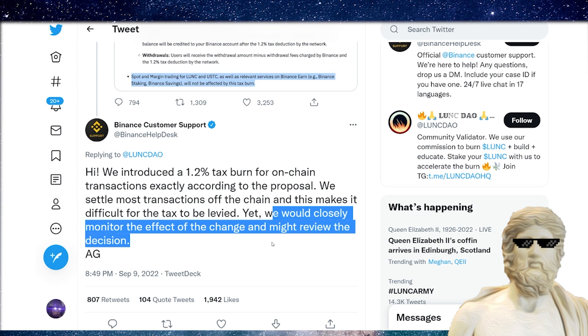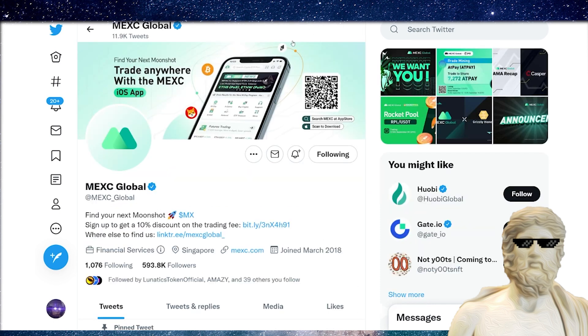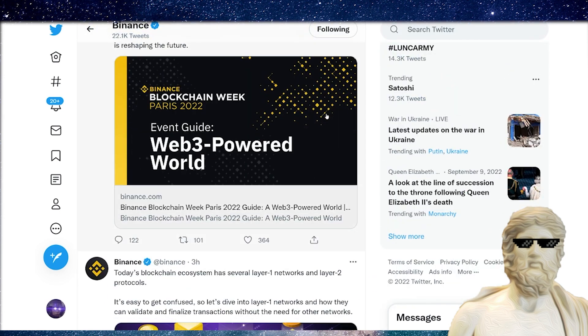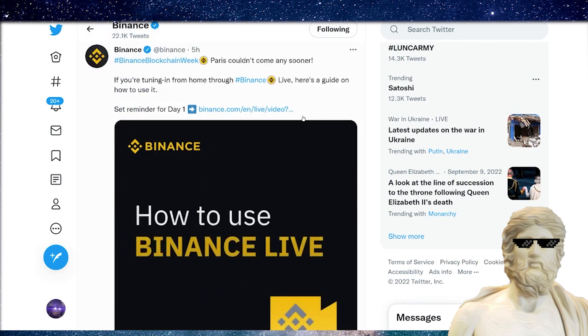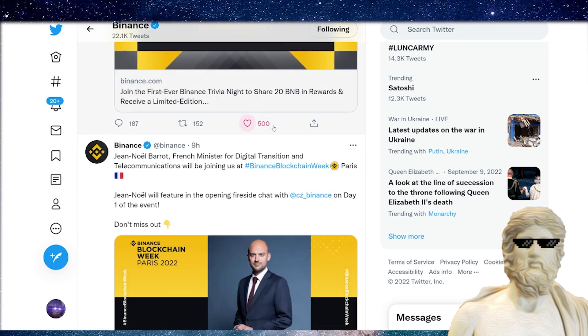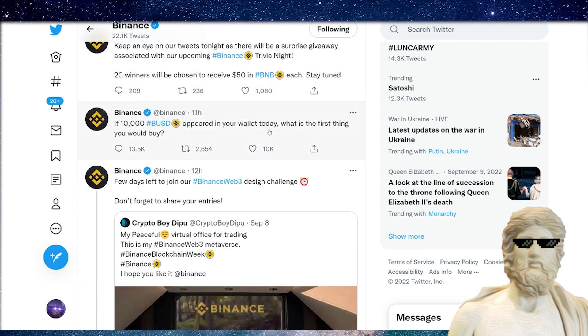They may review the decision. But if you have other crypto exchanges like MEXC — which has less money and less resources — doing a 1.2% burn on their crypto exchange, can we really accept Binance's technical difficulties as an excuse? Binance is always talking about their 0% trading fees, and that's great for some cryptocurrencies. But what do the customers want in this situation? We want a 1.2% burn. I think it would be very smart for Binance to review their decision and update to a 1.2% burn.